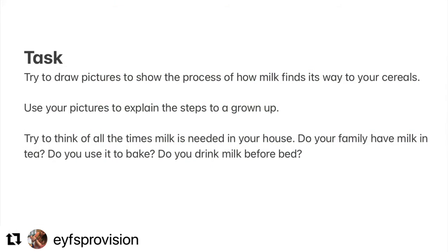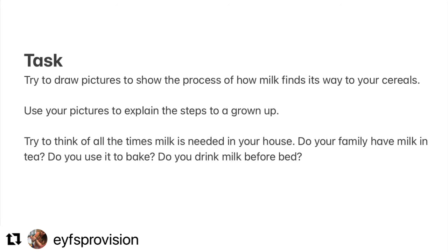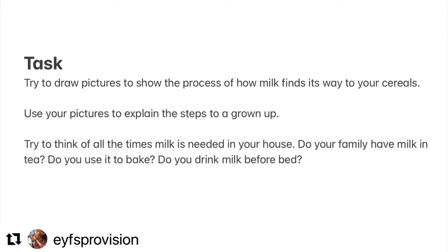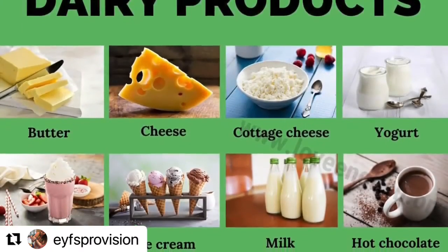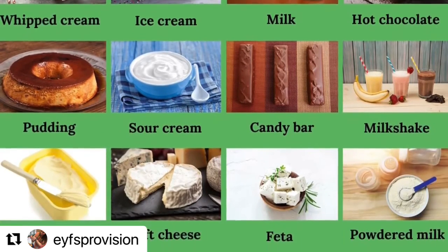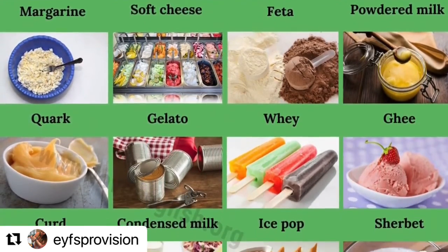Try to draw pictures to show the process of how milk finds its way to your cereal. If you don't feel like drawing today, maybe you could use your Lego or some construction, even some boxes from around your house, to build your own milking parlour to show the process of how milk is made. Look at the pictures of these different dairy products made with milk and talk to someone in your family about if you've tried them before and if you like them. Is there anything on the list you haven't tried before that you would like to try in future?